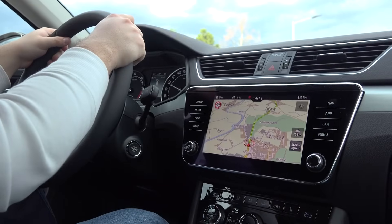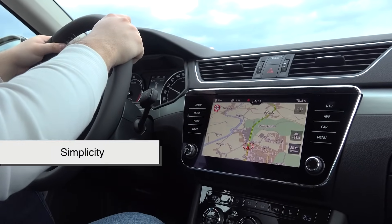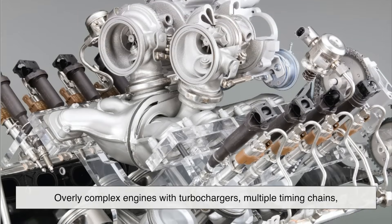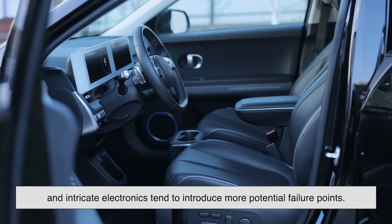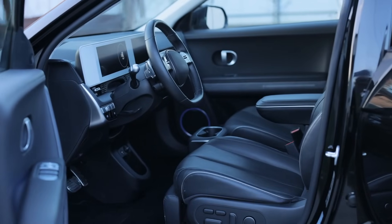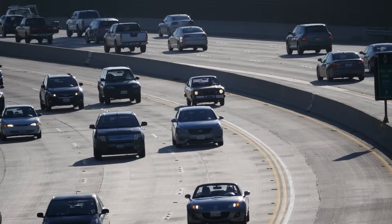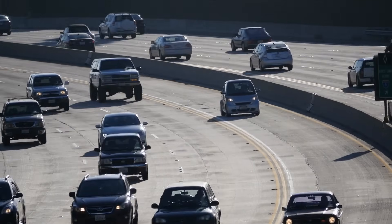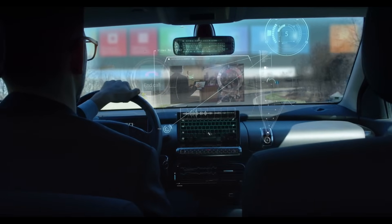It might sound counterintuitive in this era of tech-laden vehicles, but simplicity is often the secret to a long-lasting car. Overly complex engines with turbochargers, multiple timing chains, and intricate electronics tend to introduce more potential failure points. The more moving parts you have, the more chances something's going to wear out or go wrong. That's not to say high-tech is bad, but when it's done without the proper engineering foresight, it becomes a ticking time bomb.